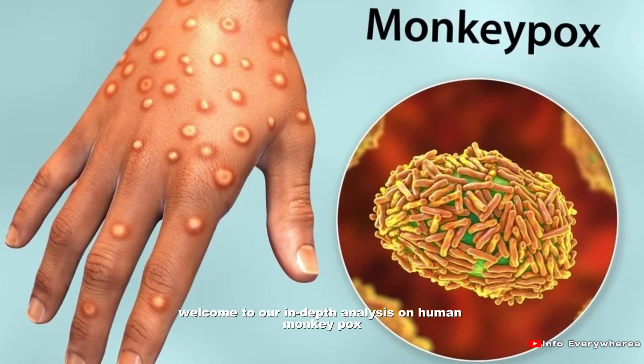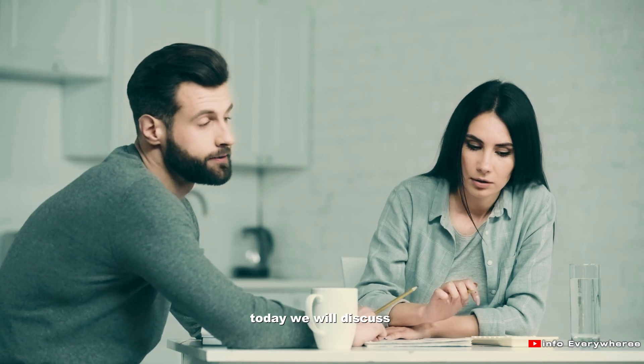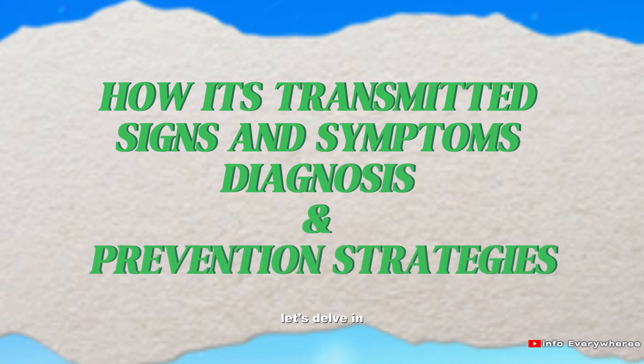Welcome to our in-depth analysis on human monkeypox, a viral disease that has recently gained global attention. Today we will discuss how it's transmitted, signs and symptoms, diagnosis and prevention strategies. Let's delve in.